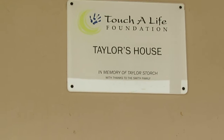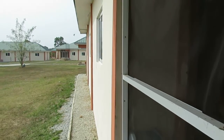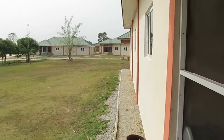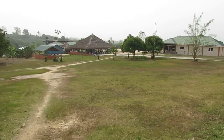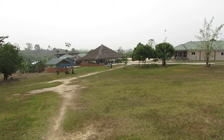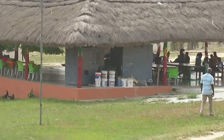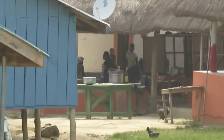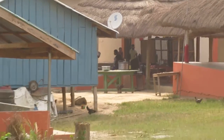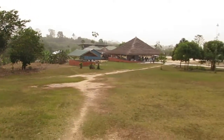Here we are at Touch of Life, at the Taylor's House facility, which is one of the girls' dorms. They've got a couple of dorms here — one for the girls, one for the boys, and another one for more girls over there. They have an outdoor pavilion, roughly 70 feet by 70 feet, where people hang out, do group gatherings, and hold church services. There's also a cooking area and an art rehabilitation center towards the back — just wonderful grounds.